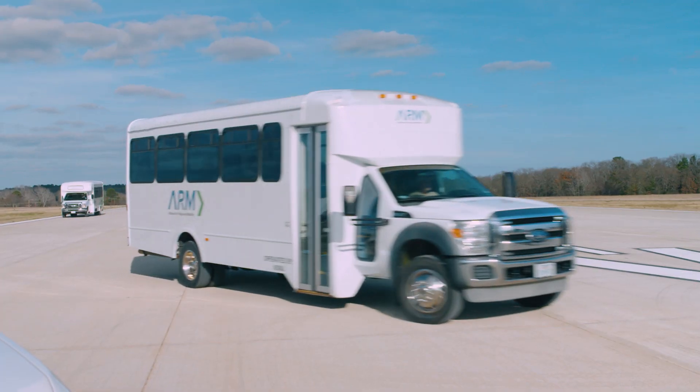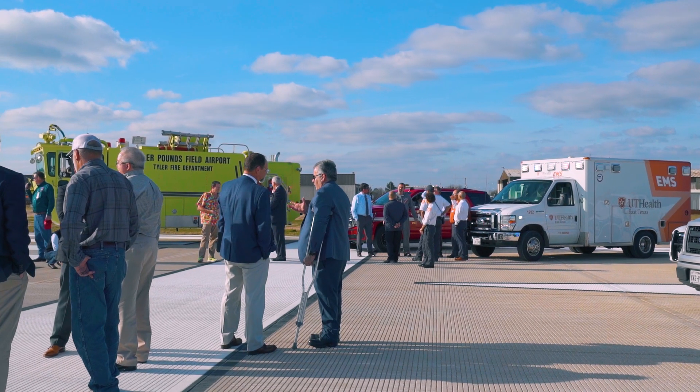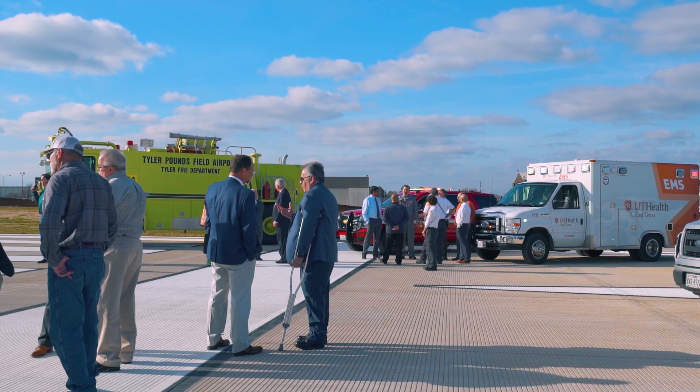Being able to make schedule, adhere to our budget as closely as we can, and make sure that the quality work taxpayers pay for is delivered — that's very important. As a team with KSA, the City of Tyler, and the FAA, we managed to accomplish that.